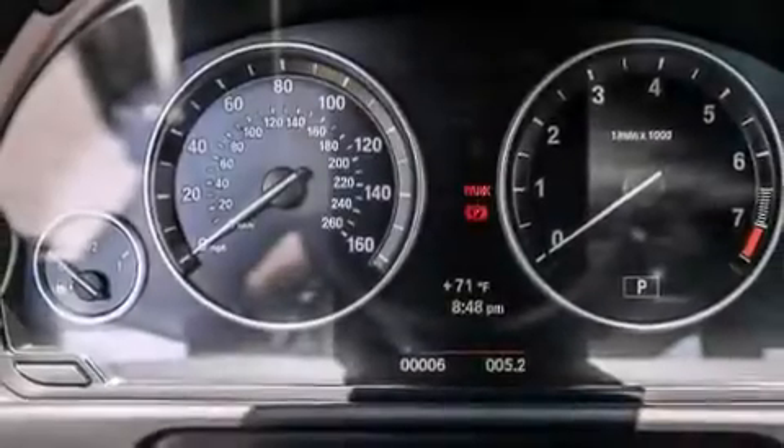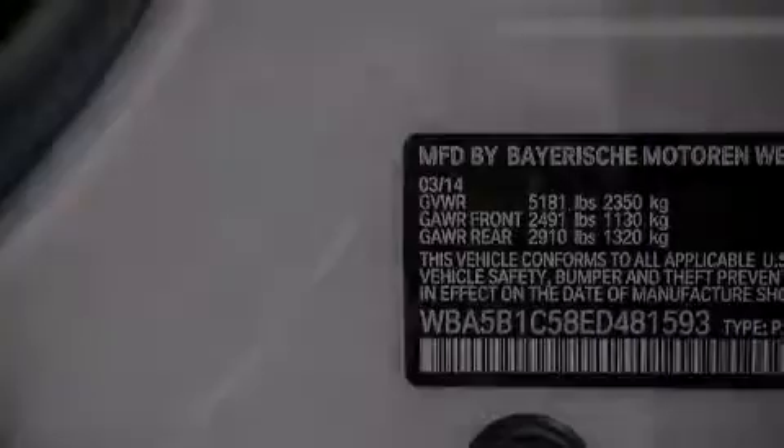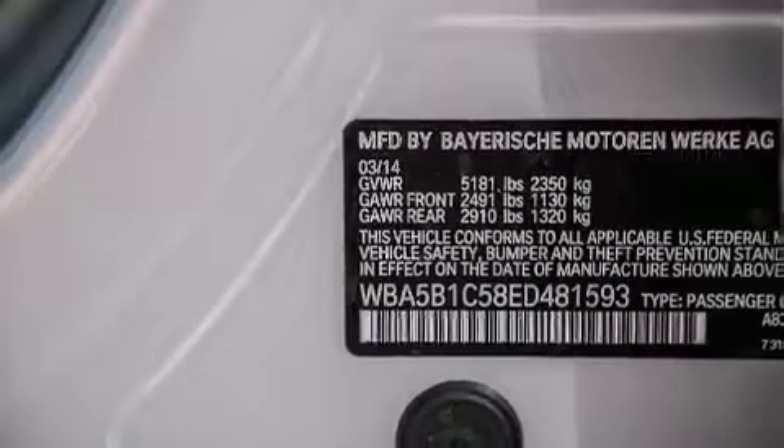The M-Sport package and sport suspension are included, and the heated seats can warm you up in seconds, keeping you and your passengers comfortable the whole trip.